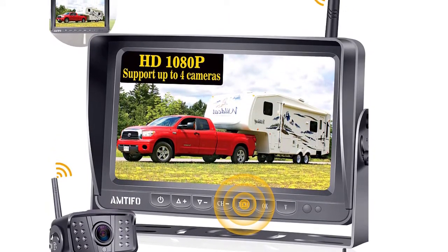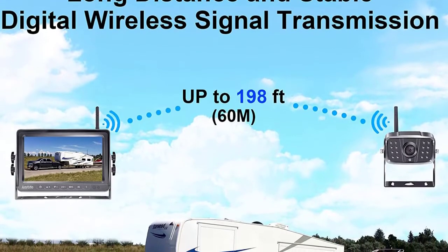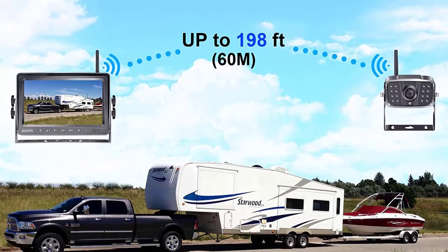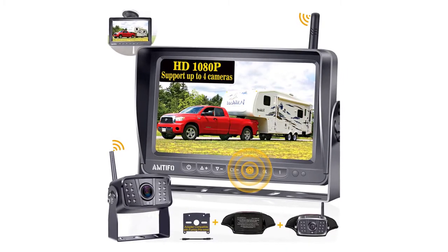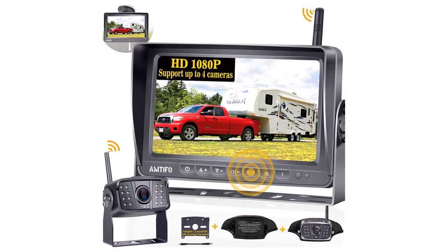A 7.0-inch display screen rounds out the package. Unlike some other smaller monitors, this device has front-facing buttons for easy access and split-screen capabilities to see feeds from multiple cameras at once. If you want to mount multiple cameras on your vehicle, you can purchase them separately.